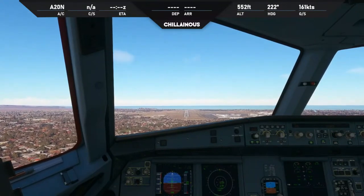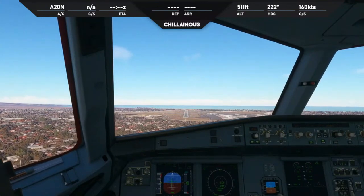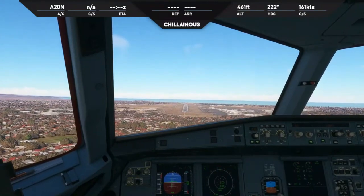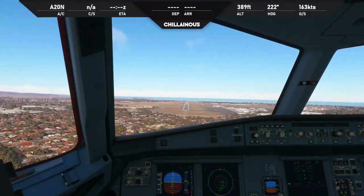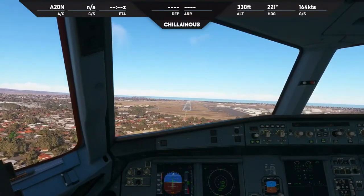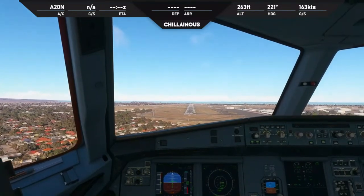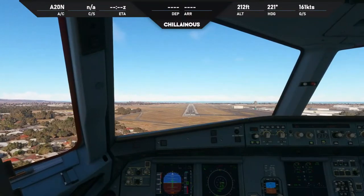Good morning. Citation Sierra Alpha Romeo on the ground, request taxi for Hobart. Sierra Alpha Romeo, squawk 3737, IFR traffic are open, contact me airborne. 3737, copy traffic and we'll contact airborne, Sierra Alpha Romeo. I'm focusing very hard, I apologise.